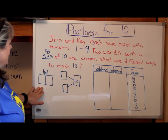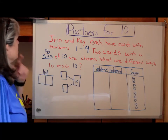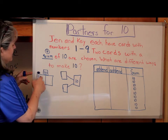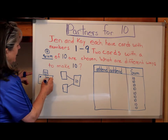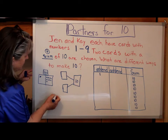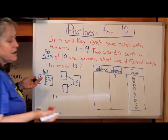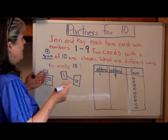All right, so I have my part, part, whole — a number bond — and then I have a chart to put all of our information in. Let's say the first card is a 1. I'm going to count on to see how to get to 10: 1, 2, 3, 4, 5, 6, 7, 8, 9, 10. So I'll put my 1 here — that's my first addend. 1 plus 9. So 9 is my second addend, or my second card. One card will have a 1 on it and one card will have a 9 on it, and that will equal 10.